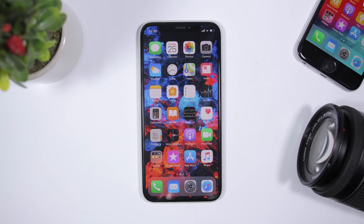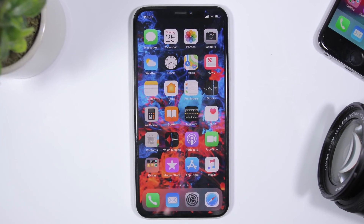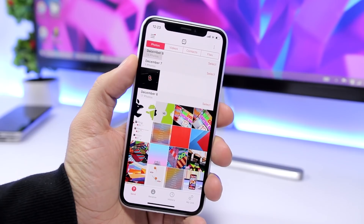Hey, what is going on everyone? This is Our Reviews, and in today's video I will show you guys five amazing apps that you should have on your device. The first app for this video is called Send Anywhere.